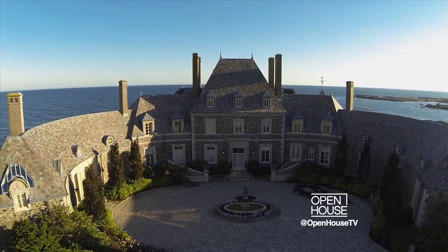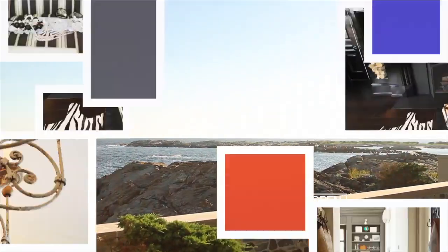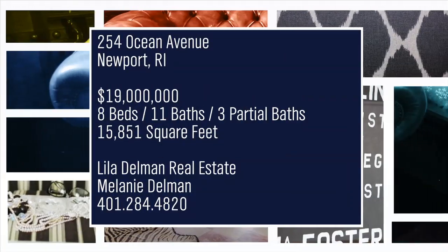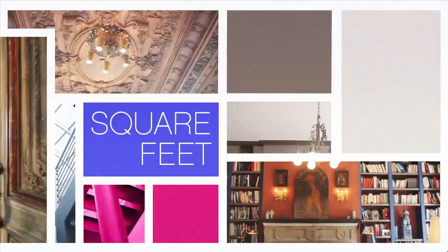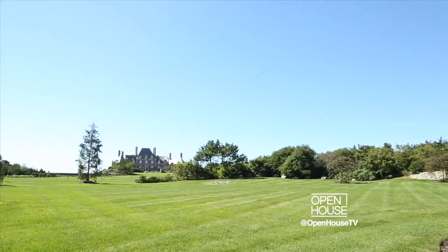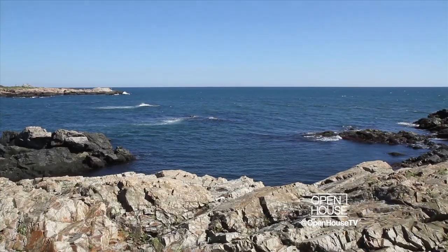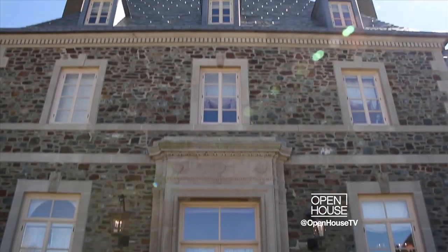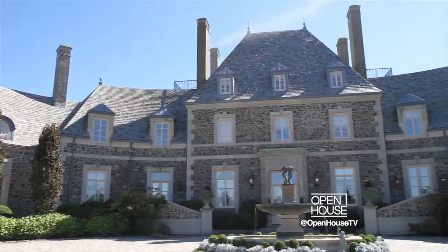Welcome back. We continue our tour of some of the largest homes in the U.S. in Newport, Rhode Island. We're visiting an iconic home known as Seafair. Built in the 1930s on its own gated oceanfront peninsula, every detail inside and out is simply stunning. I'm Melanie Delman of Lila Delman Real Estate. Welcome to Seafair in Newport, Rhode Island — a Louis XVI style chateau completed in 1935.